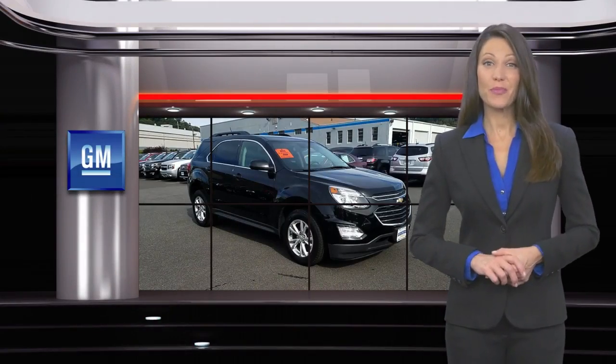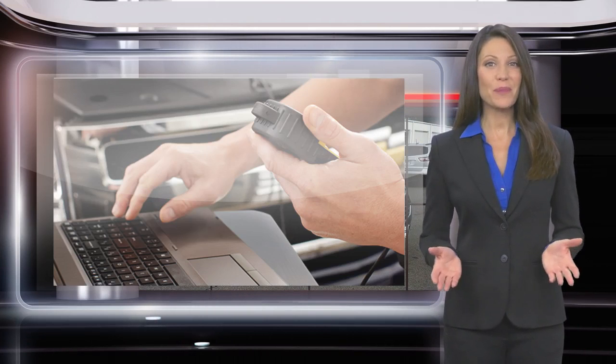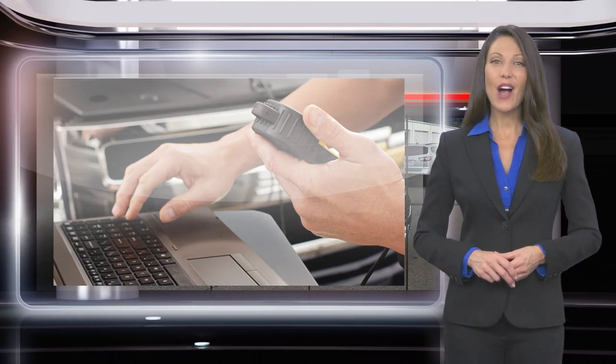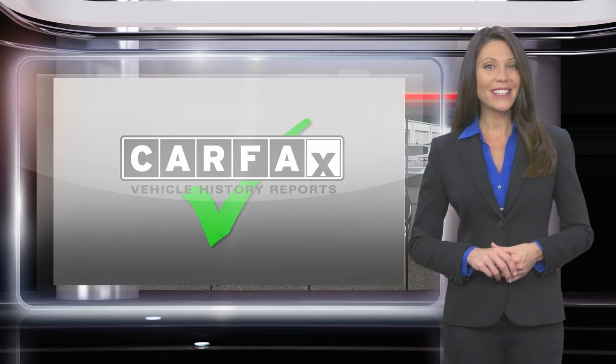Buying a GM-certified pre-owned vehicle can make your used car purchase and ownership worry-free. With a comprehensive inspection, a thorough reconditioning process, two vehicle warranties, and more,